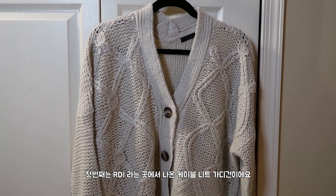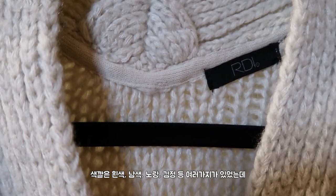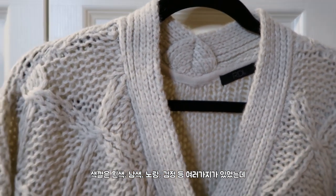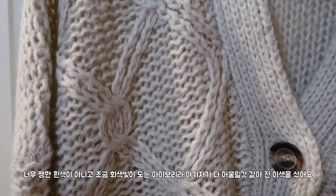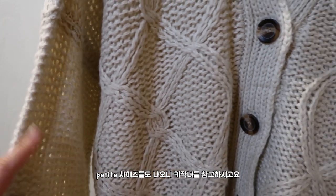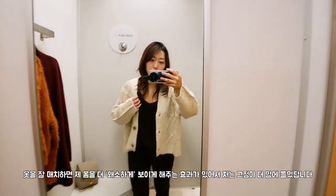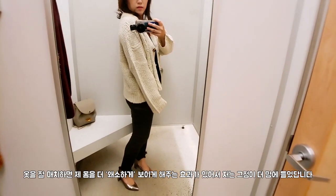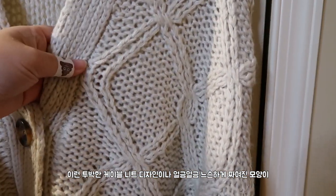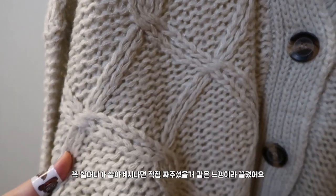The first one is this cable knit cardigan. It's from a brand called RDI. It comes in multiple colors — white, navy, dark storm, yellow, and black — and I got it in white, which is more of a grayish ivory color than a stark white, so it will go with everything. They also come in petite sizes, and it's kind of boxy and oversized, which I like because if you pair it with the right stuff it can make you look smaller. What drew me in was this chunky cable knit pattern and how loosely knitted it is — it just looks like something my grandmother would have handmade for me.